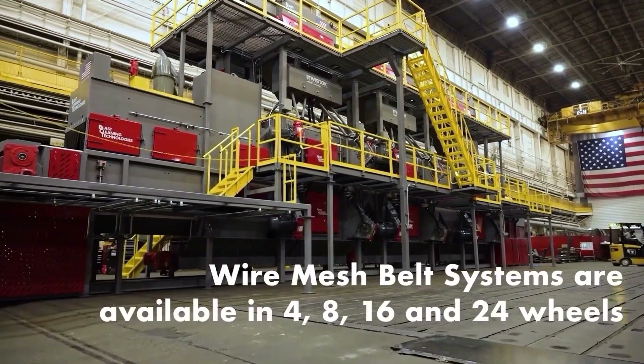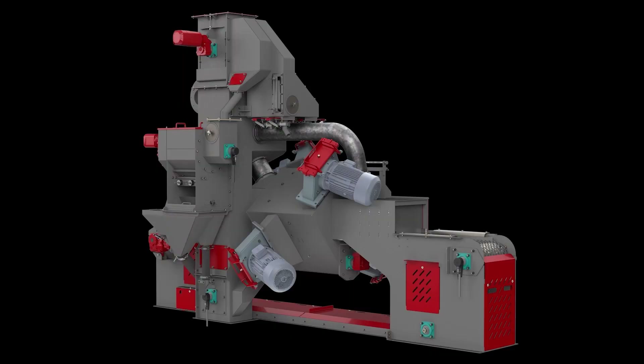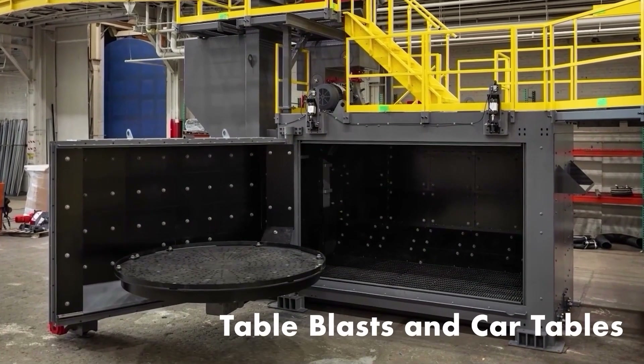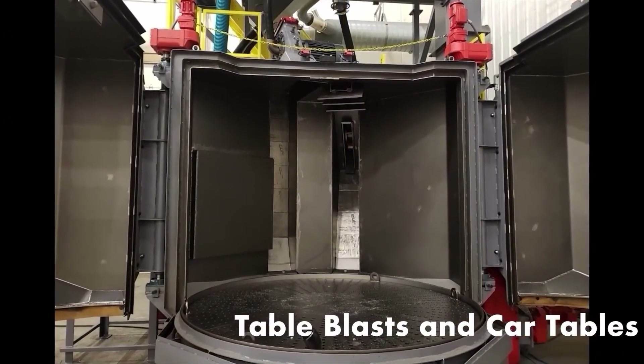Our wire mesh systems are available in 4, 8, and 16 wheel designs. Fully assembled and pre-wired in our facility, BCT is one of the few companies to offer complete design, build, factory test, and installation services all in the USA.